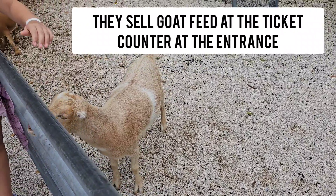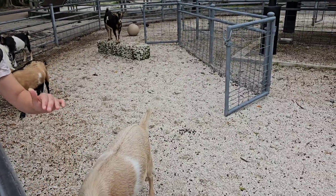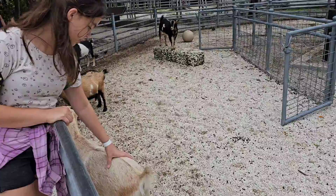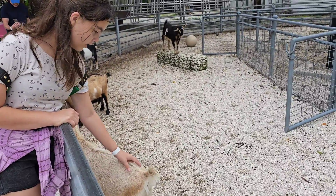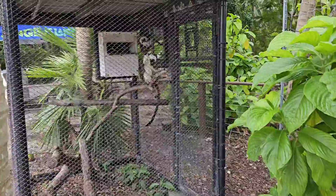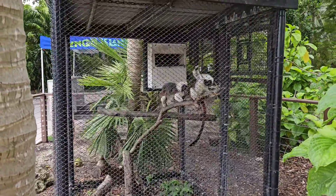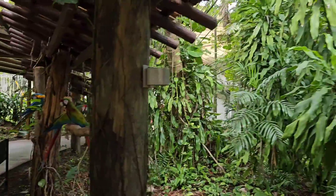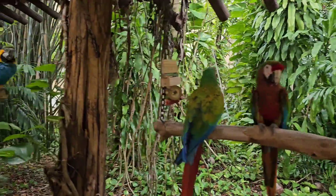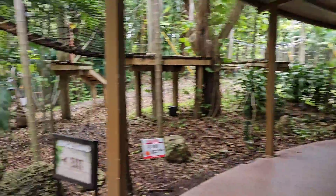You can pet the goats gently right on top of their heads. These other animals are right by the goats. After this, that was kind of all that we wanted to see, so we headed back to the right to go out. Something actually scared me — I didn't even see it at first and then it squawked at me — but that was cool.